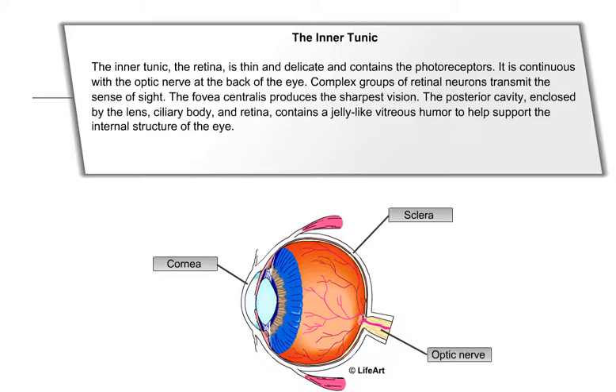The posterior cavity, enclosed by the lens, ciliary body, and retina, contains a jelly-like vitreous humor to help support the internal structure of the eye.